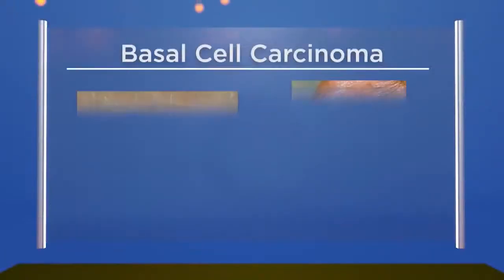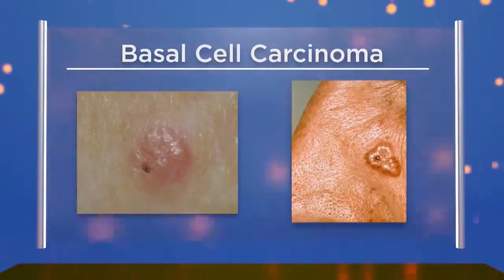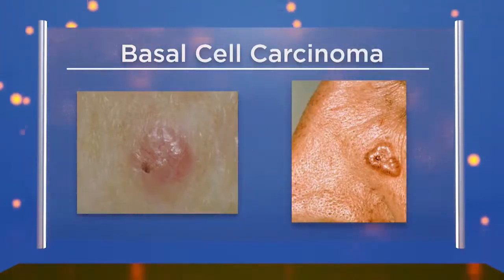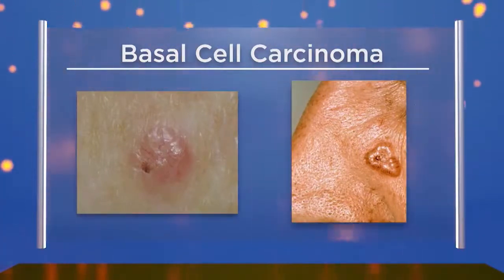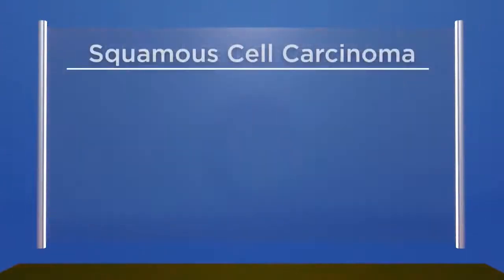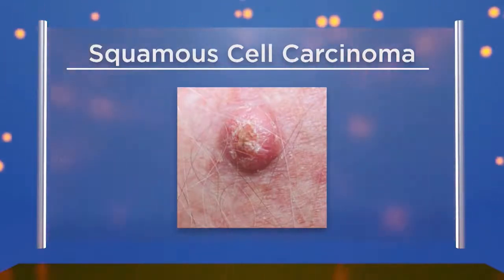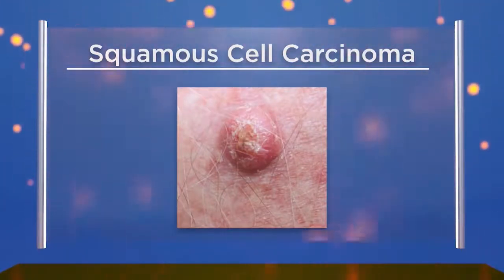Basal cell carcinoma is often a pearly, shiny bump with rolled borders on the edges. It can sometimes have blood vessels on the surface. We can see pictures here of different types of basal cell skin cancers — very commonly appearing on the nose. Squamous cell carcinoma is a more angry-looking lesion — more defined, round, really a nodule coming out of the surface of the skin.